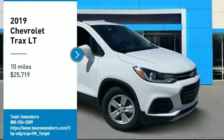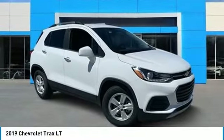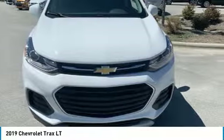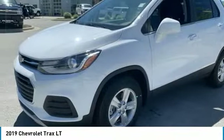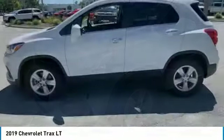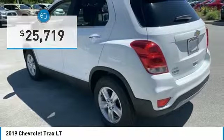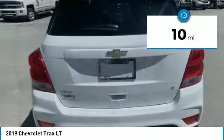Looking for the right vehicle? Check out the 2019 Chevrolet Trax. The Trax is tiny on the outside, but remarkably spacious within. It comes with clean and modern interiors and is priced below $30,000. This vehicle has less than 100 miles.